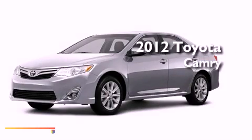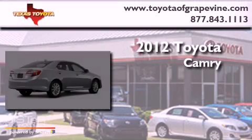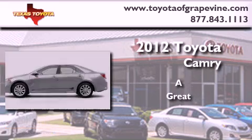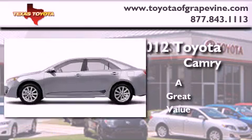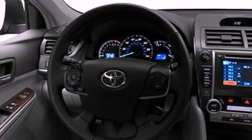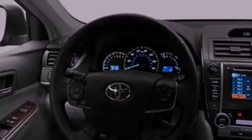This is a brand new 2012 Toyota Camry. Its top features include a power moonroof, speed sensitive volume controls and many other features.